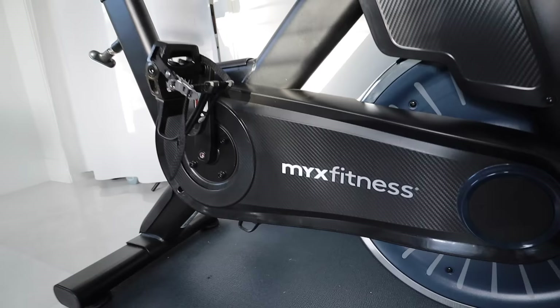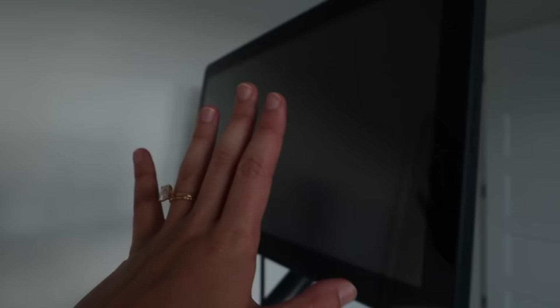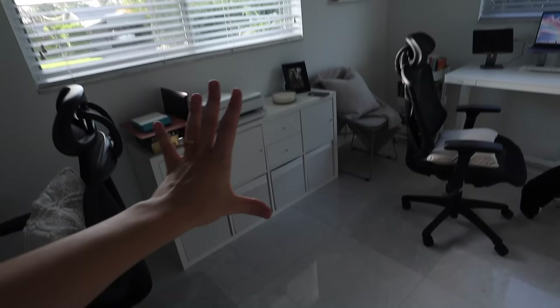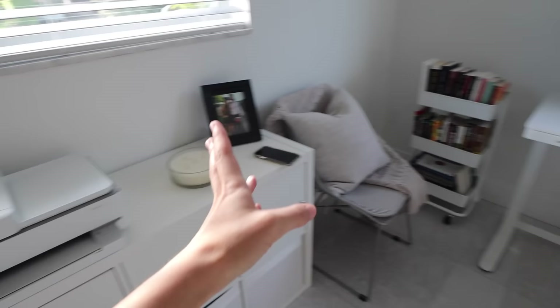Over here we have my spin bike by MYX Fitness. I love this bike — it has spin classes, workout classes, stretching classes, and plus classes. It's such a cute aesthetic bike and an amazing brand. We have a little bit of space by the door, which is nice because it doesn't feel crowded.